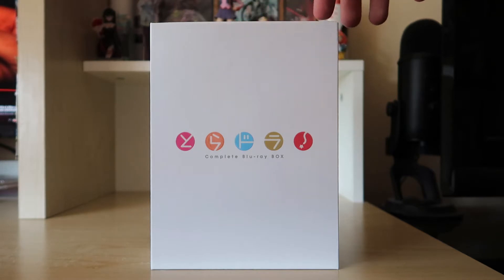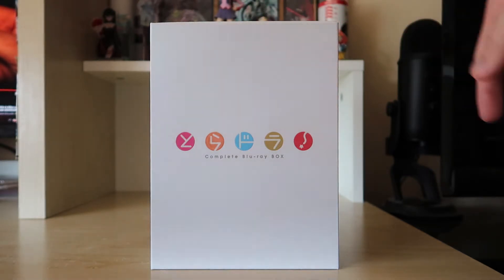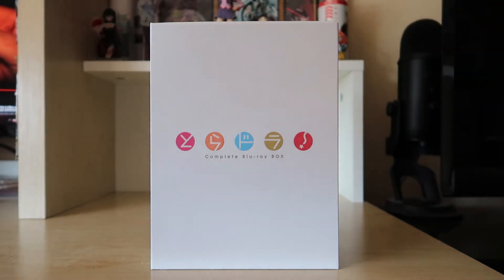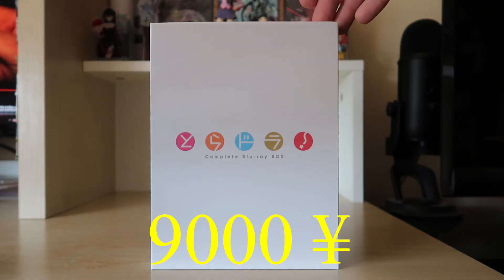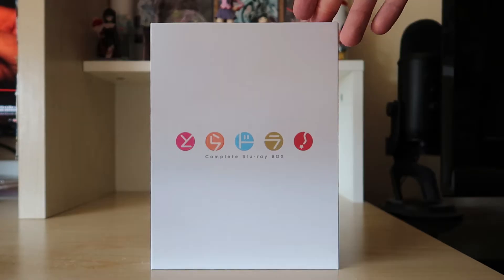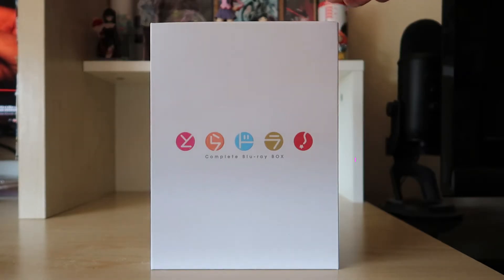I'm not going to lie — some of the bonus content, the swag stuff, it kind of sucks. You're going to understand why I say that. This is a used copy I bought when I was in Japan back in September, and I bought it for about 9,000 yen used at Book Off. I did not pay the full retail price, and I'll show you guys what the true retail price of this is.